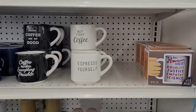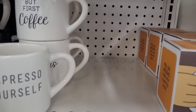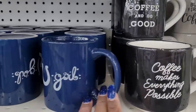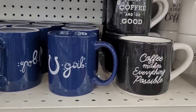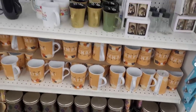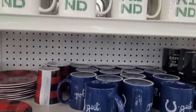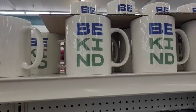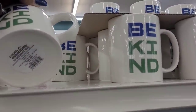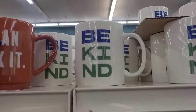Over here is some mugs — are these Hallmark? No, these aren't Hallmark. 'Espresso yourself,' 'but first coffee,' 'coffee makes everything possible.' I see a horseshoe on there, I see pumpkin spice — these are cute right here. 'Be kind,' 'I can fix it.' These are by Room Essentials — stoneware mug. And 'I can fix it' is too.